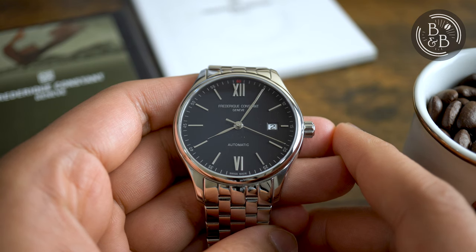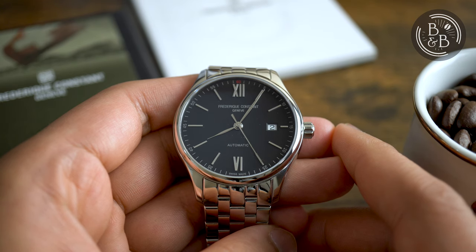Hi and welcome back to Beans and Bezels. This is the third Frédéric Constant watch that I'm reviewing in a very short span of time, so I should make it clear that I have no affiliation to the brand or any bias towards them. With that out of the way,